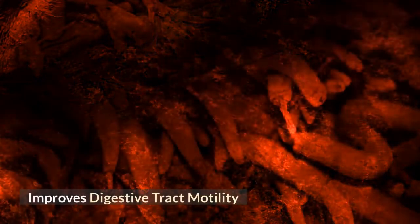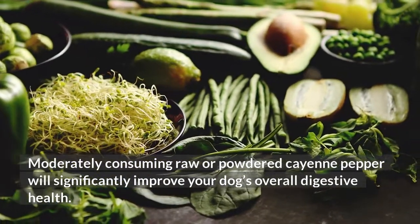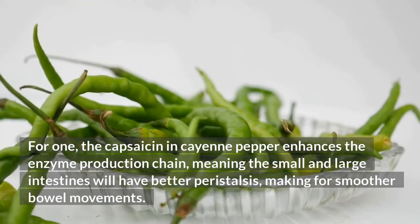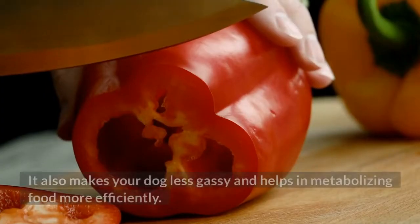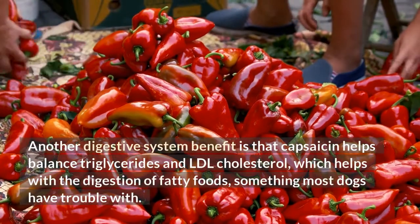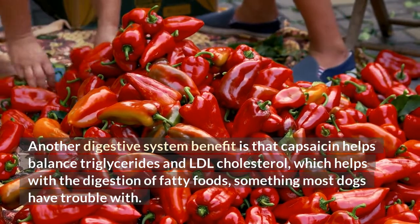Improves digestive tract motility. Moderately consuming raw or powdered cayenne pepper will significantly improve your dog's overall digestive health. The capsaicin in cayenne pepper enhances the enzyme production chain, meaning the small and large intestines will have better peristalsis, making for smoother bowel movements. It also makes your dog less gassy and helps in metabolizing food more efficiently. Another digestive system benefit is that capsaicin helps balance triglycerides and LDL cholesterol, which helps with the digestion of fatty foods — something most dogs have trouble with.